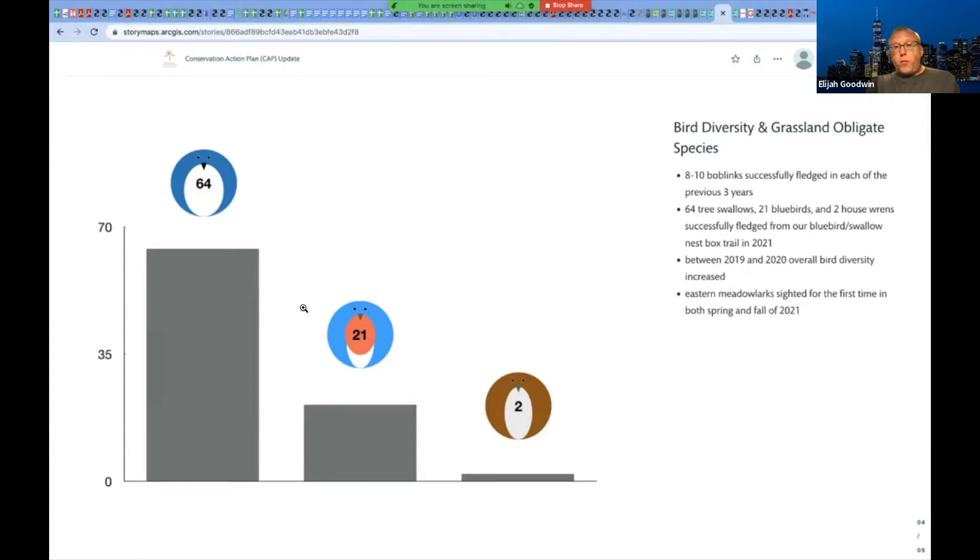Bird diversity and grassland obligates — basically the last three years we've successfully fledged eight to ten bobolinks each year. This year we did fledge some; I'm still trying to get an accurate count. It was a little bit of a weird year — I ended up having to go down to DC at the peak of the season for a week, and we had our warm season grass conversion going on. I keep hearing them but not catching the whole flock to get a count. Hopefully I'll be able to pin them down before they leave. It may not have been as successful a year, but we did fledge some.